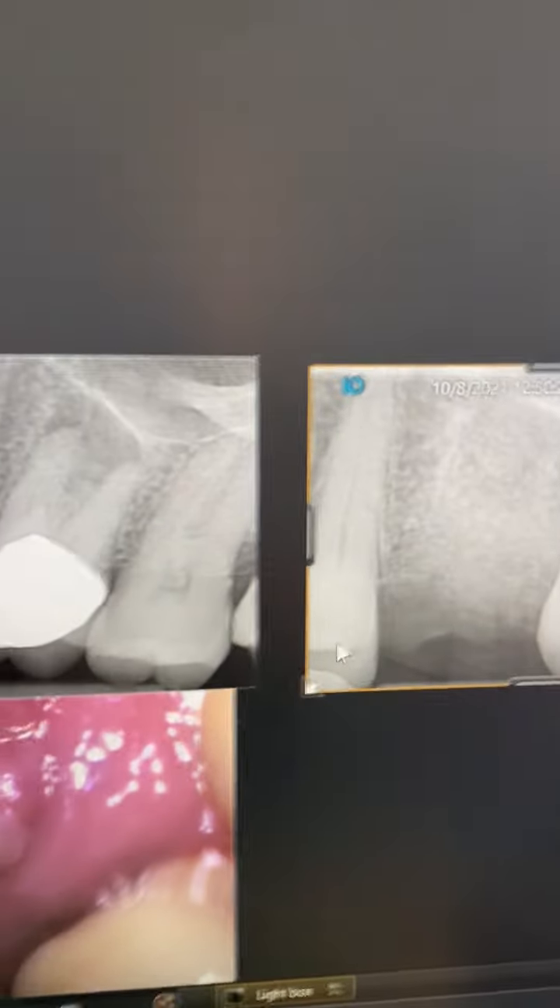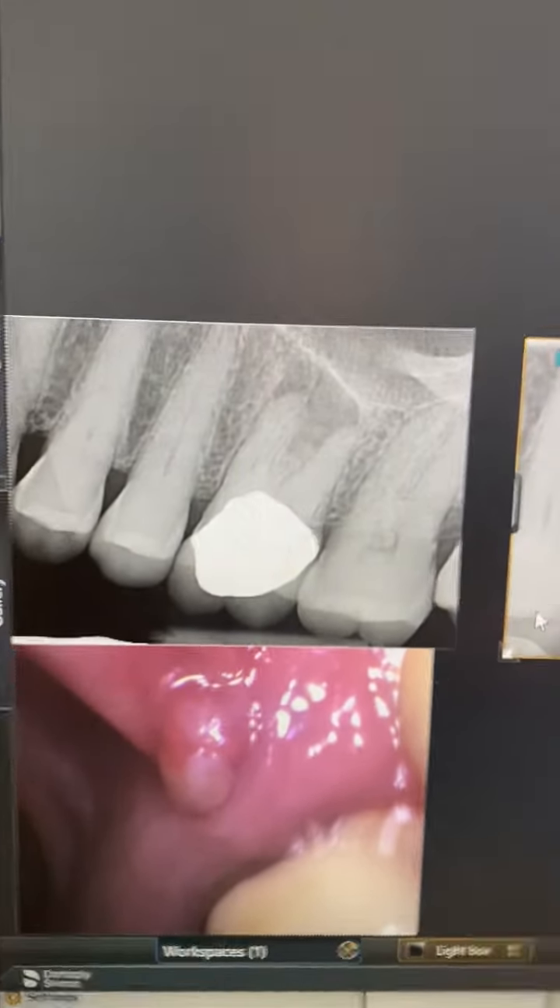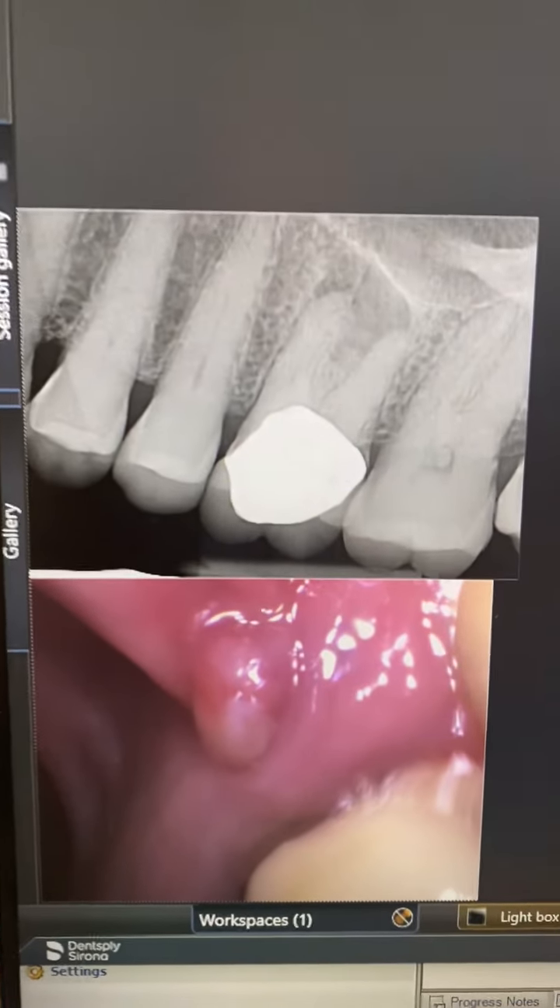Hey, it's Dr. Vane. Just wanted to show you another awesome case to wrap up the week because I love doing surgeries.